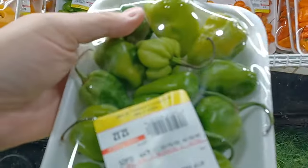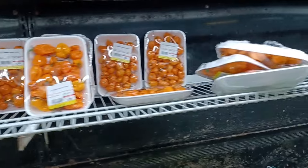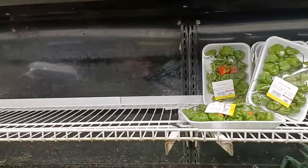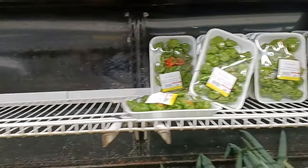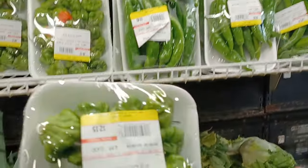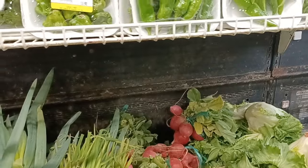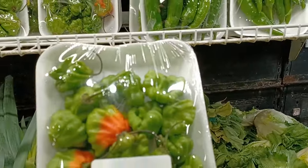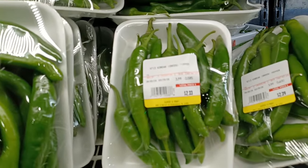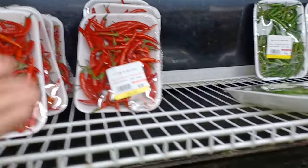This is the lowest pepper selection I've ever seen here. We got some green habs, some orange habs. They do not have a good selection — they usually have scotch bonnets and different ones; once in a while you'll see a scorpion pepper or ghost pepper. These are the machotes — they're sweet or just not hot at all — and the Korean finger peppers. They do have some red Thai chilies that look pretty decent.